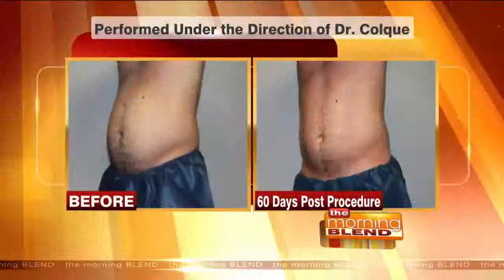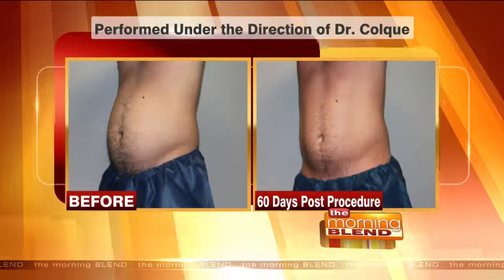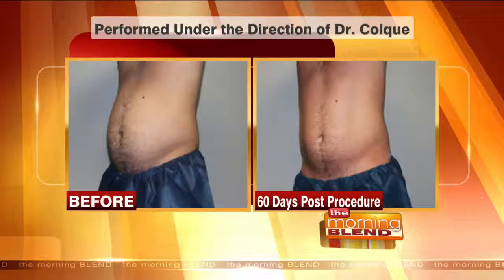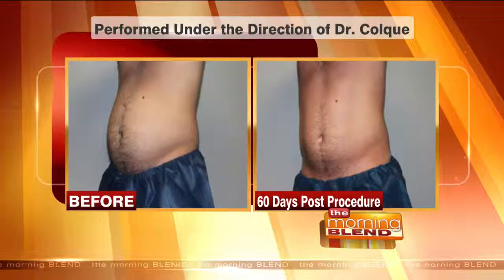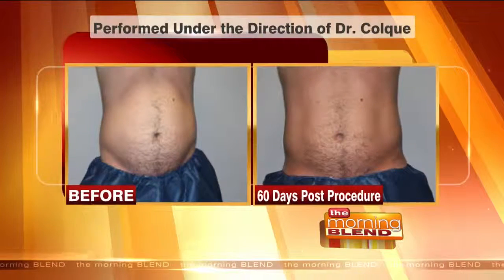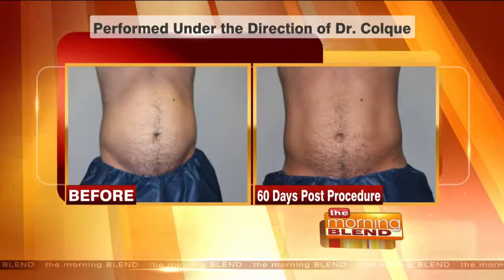Looking at these before and after pictures, you have the treatment done — there's no downtime. It takes a little while for the full results to show up; a lot of the pictures shared were about 60 days post-treatment. And a lot of guys are using it too. Very popular in men — we probably do about 30% of men with the treatment, whether we're doing the submental neck fat or body areas.